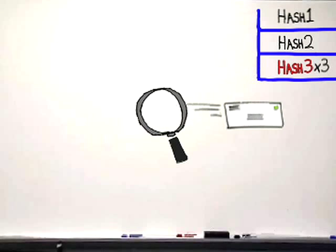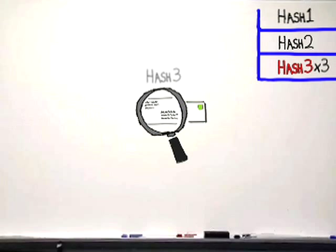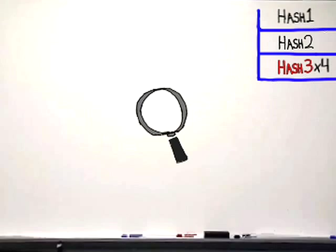Spam emails are identical, so their hash values are identical. Comtouch finds spam in real time by spotting repeated hash values. But just because a message repeats, that doesn't prove it is spam — it could be legitimate commercial email.